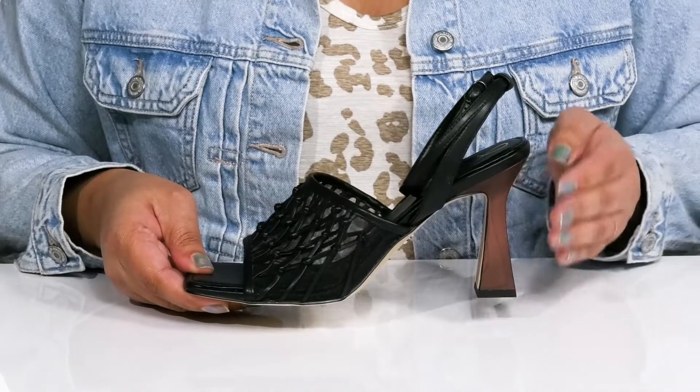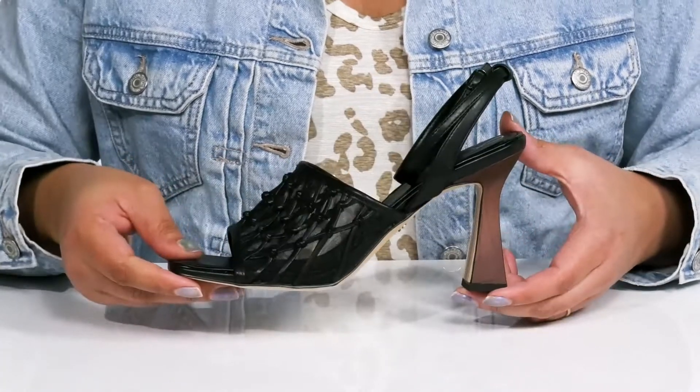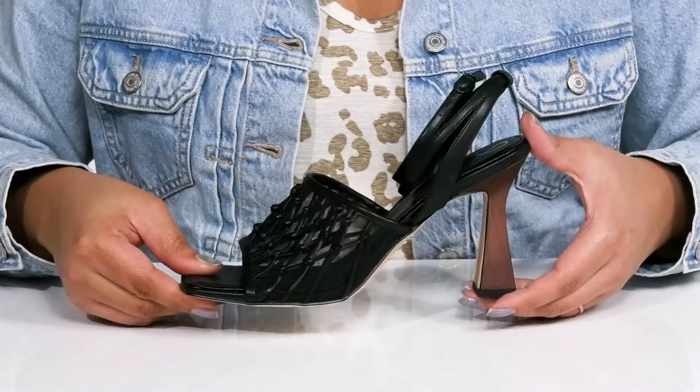You'll get a little over a three-inch boost in height from the flared heel at the back, which has a faux wood grain print for added style — all on top of a fabric-coated man-made outsole.